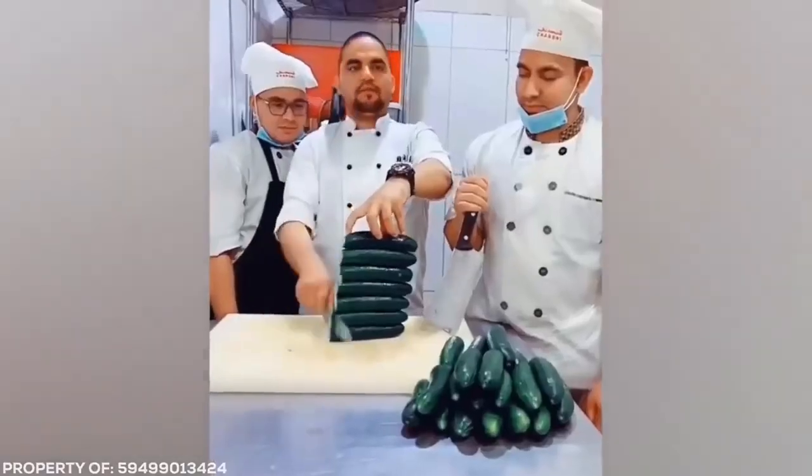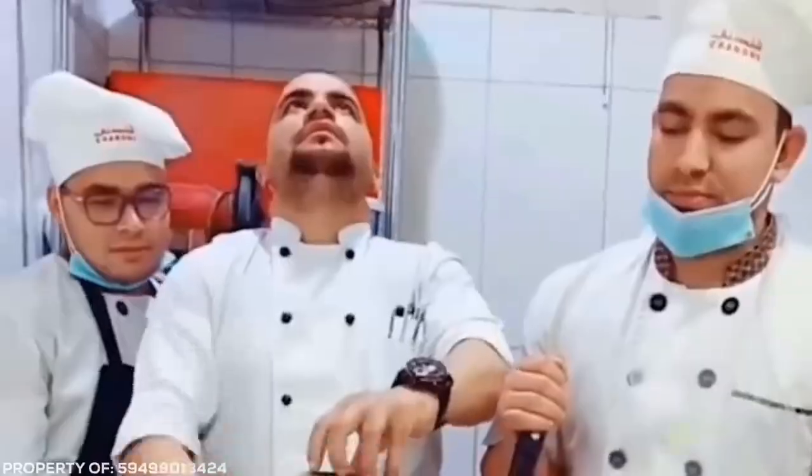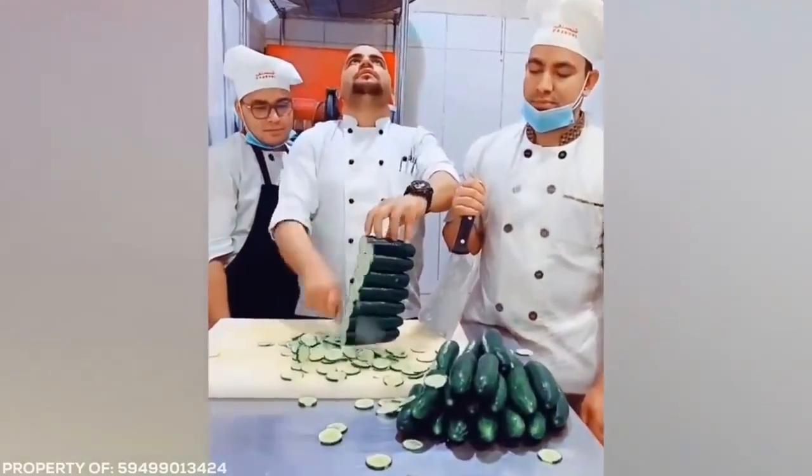Thinly slicing seven cucumbers at once is hard enough, but doing it all without looking? That's a dangerous game for your fingers. I know they say you shouldn't look down, but this chef probably should.